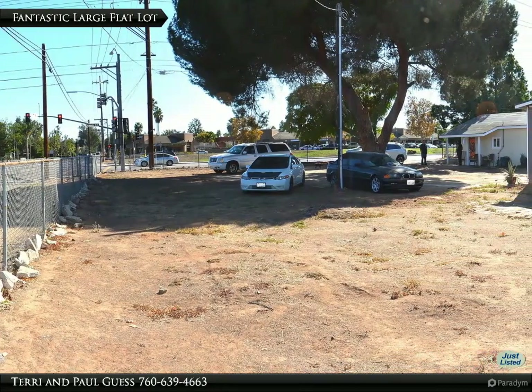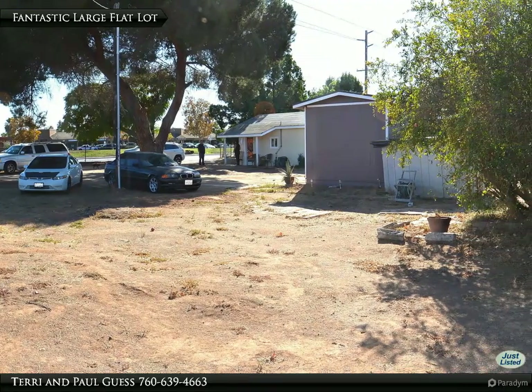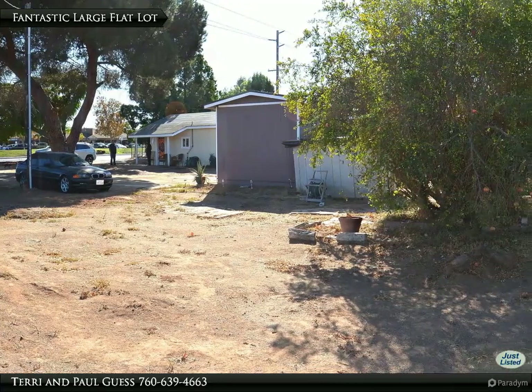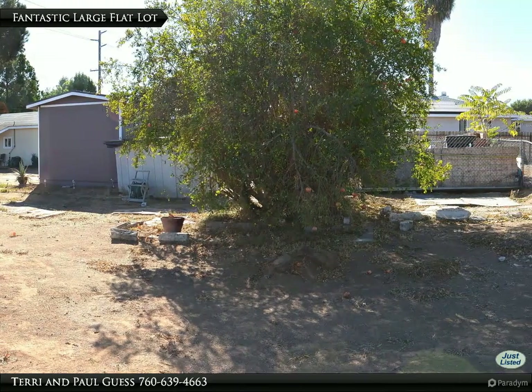The modest 1956-built home has one bedroom and one bath. The huge fenced yard has unlimited potential. This opportunity represents truly affordable housing, or possibly with approvals a great alternative use.